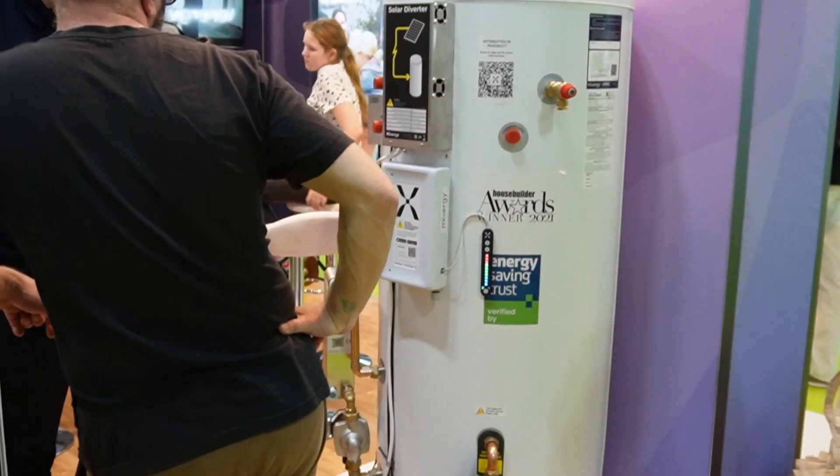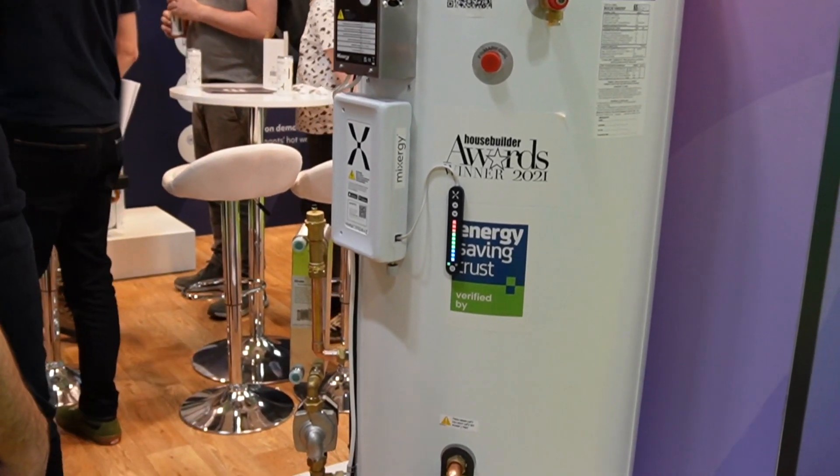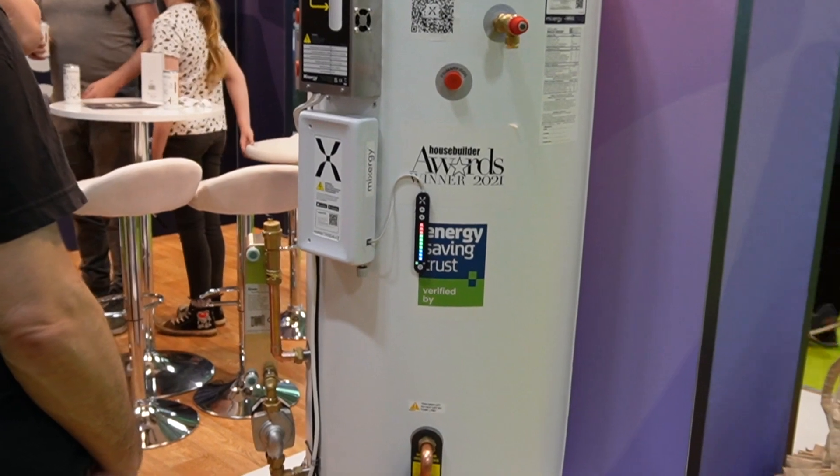Here is the Mixergy smart hot water cylinder, which has got lots of clever gadgets bolted on to help mix hot and cold water together, prevent stratification, and be more efficient than a normal hot water tank. I didn't want to say it in front of the Mixergy guys, but I'm not personally convinced by the product. It's quite a complex solution that costs quite a bit of money and requires annual servicing. I think a simpler, well-insulated standard hot water tank heated from a heat pump is probably what I'll go with — less to go wrong and no maintenance costs.